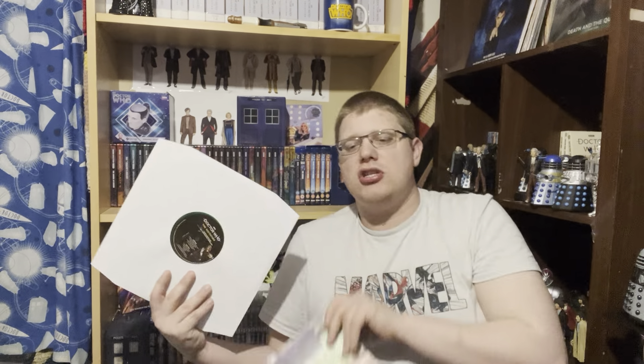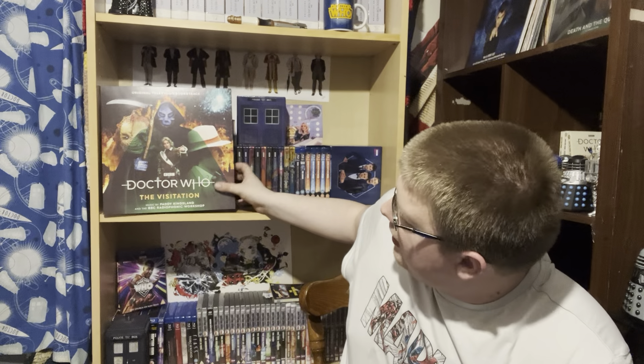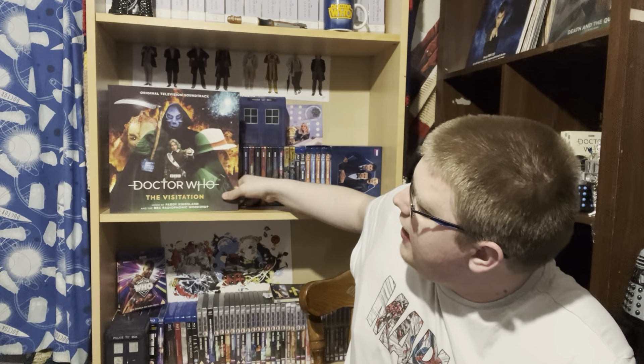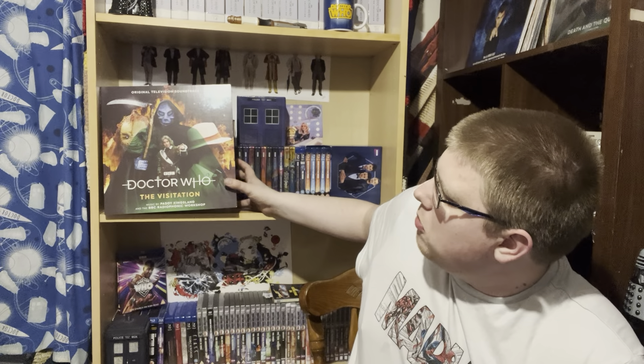I saw it for £25 and knew I had to get it. I was actually looking in the record store for the recently released William Hartnell story, Edge of Destruction, because I like that great two-parter from Season 1, but they didn't have it in. I did manage to get The Visitation though, and I love that artwork - I think it's the best representation of a story with the Fifth Doctor.